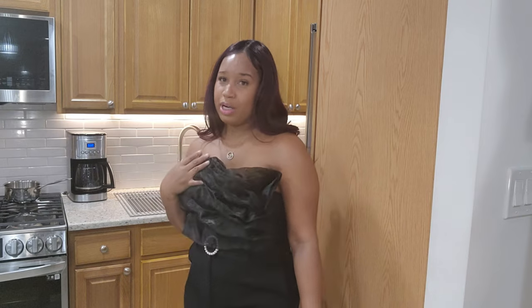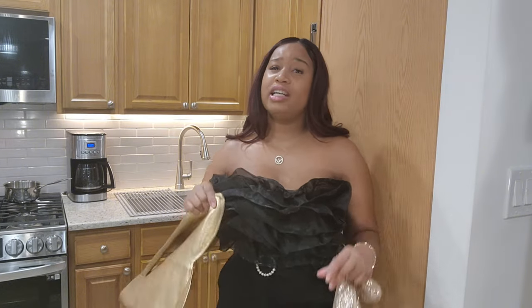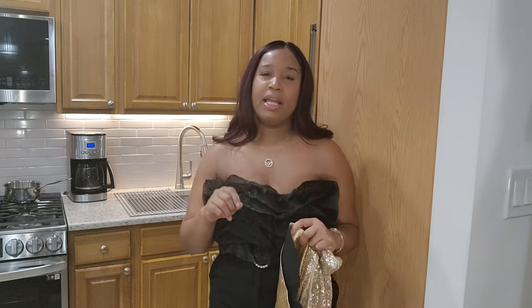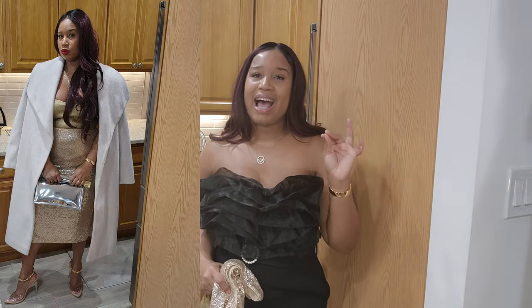But anyway, back to what I was showing you. In putting these two pieces together, I initially thought they would be too much gold, but it's not — it is working, honey. So if you can see here exactly what the look I've put together is, it is absolutely gorgeous. It's stunning for a night out with your friends on New Year's Eve.